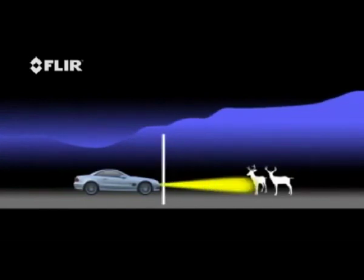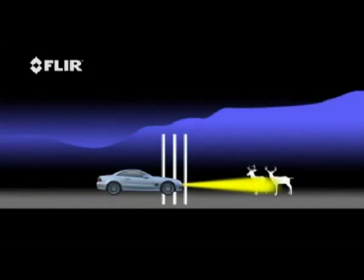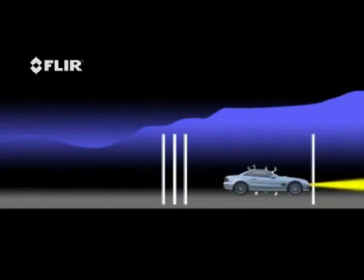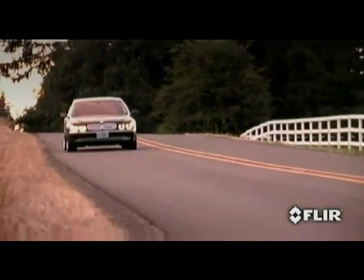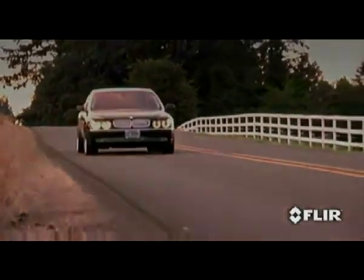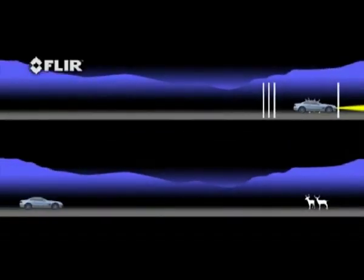Why is this important? Because stopping distances depend on three things: first, the distance covered between the time your eyes see a hazard and your brain recognizes it; then your brain must order your foot to react; and then the brakes must stop the vehicle. Even an alert driver with good brakes on dry pavement can easily outrun his headlights at high speeds. Bad weather conditions or poorly maintained brakes make it difficult to stop at any speed. Pathfinder gives you the extra time to react to hazards beyond your headlights' illumination.